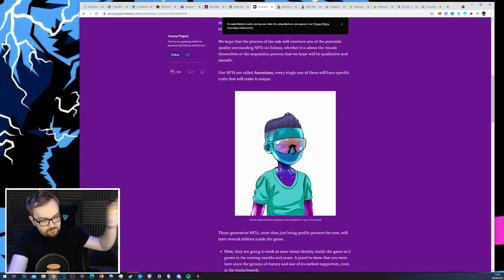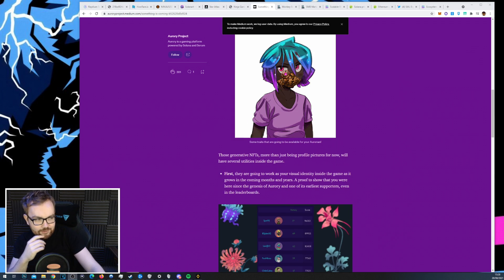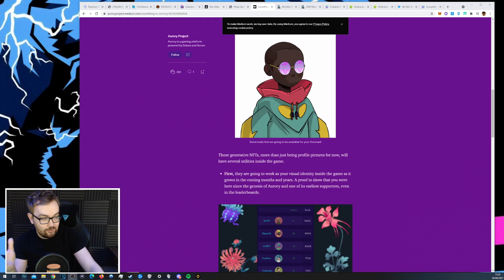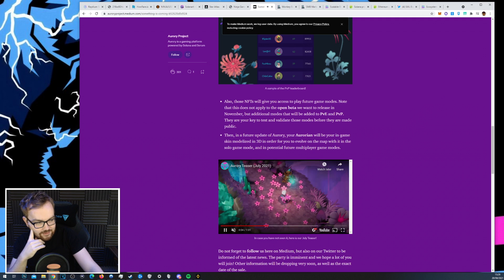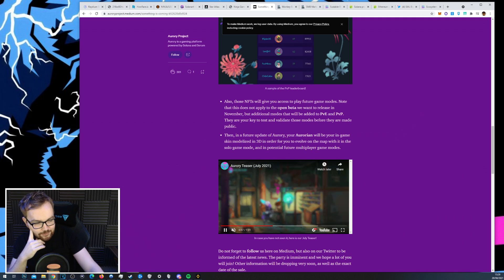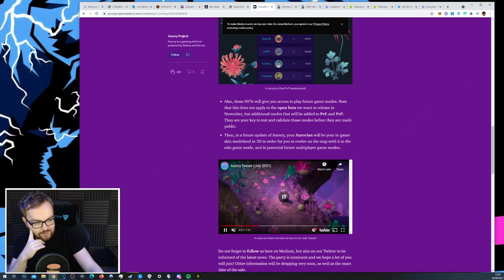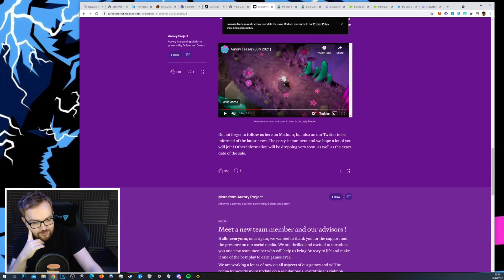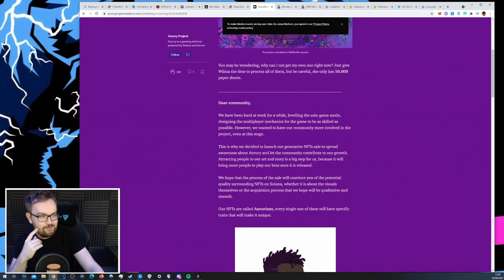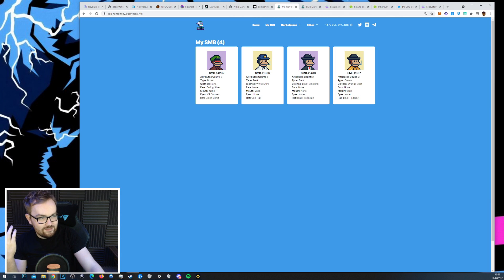There's also Aurory, which is a big gaming project preparing to do an NFT drop in the near future. If you're interested in gaming projects on Solana, I think there's going to be a lot popping up in the next 12 months, and this is definitely one of the first ones to look into. The gameplay looks really clean — there are lots of different gameplay styles and elements, and I really like the look of the NFTs and the open-world roaming aspect.